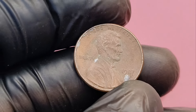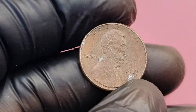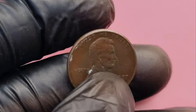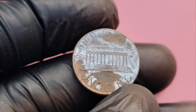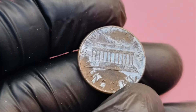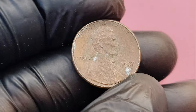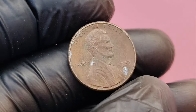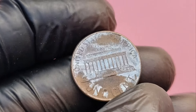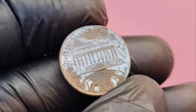Another crucial factor in determining a penny's value is its condition. Coins are graded on a scale from 1 to 70, known as the Sheldon Scale. A 1987 D penny in perfect mint state condition, graded MS70, could be worth much more than one in average condition. If you have a 1987 D penny, the first thing you want to check is its condition. Look for wear and tear, scratches, and other signs of damage. The closer your coin is to mint condition, the higher its potential value.